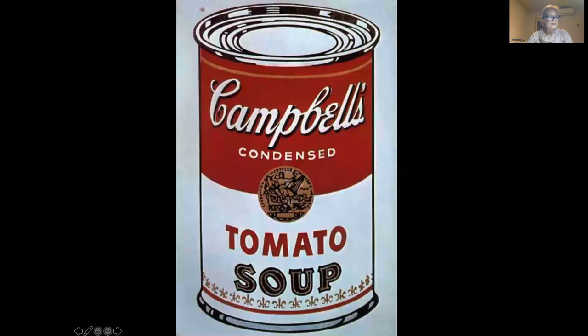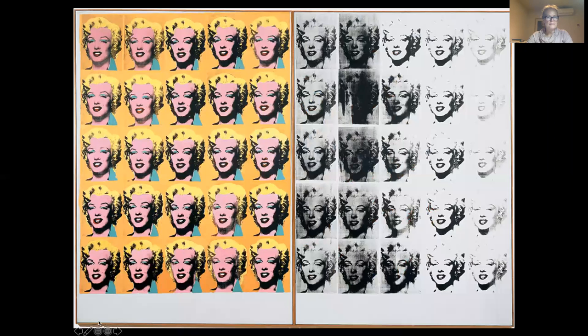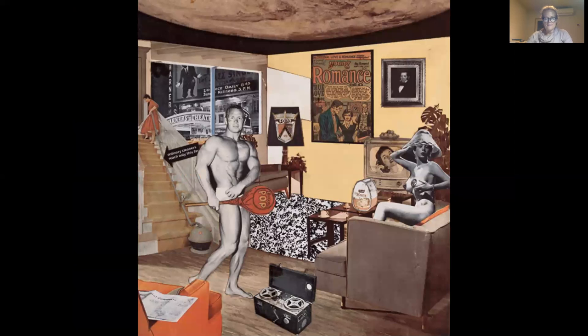Pop art hit the art scene with kind of a big bang in 1962 in a show entitled The New Realists. And they included artists such as Andy Warhol, Tom Wesselman, George Seagal, Wayne Thiebaud, Claes Oldenburg, whose work we will look at today, and Richard Hamilton.